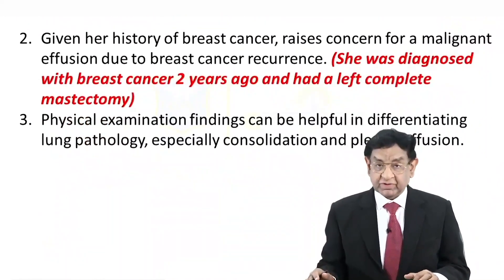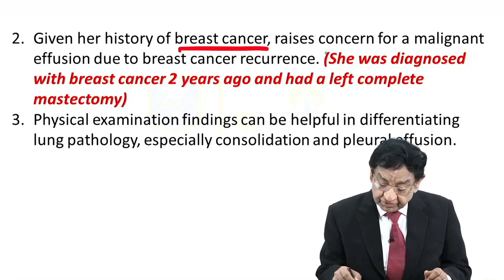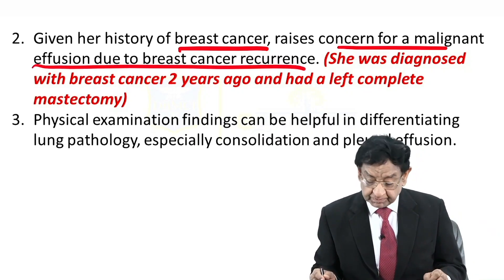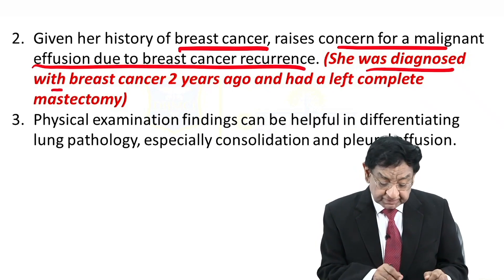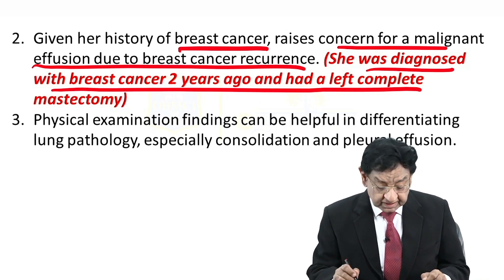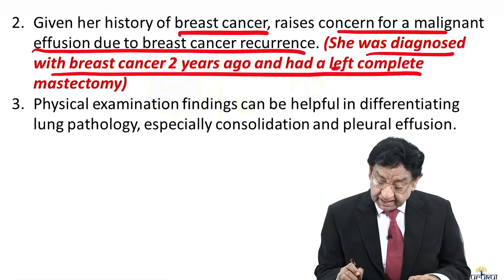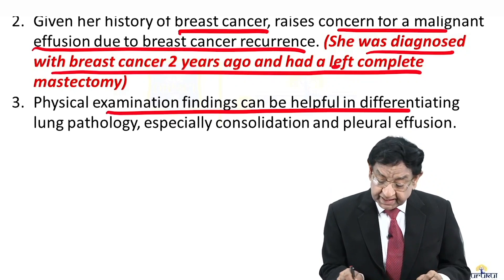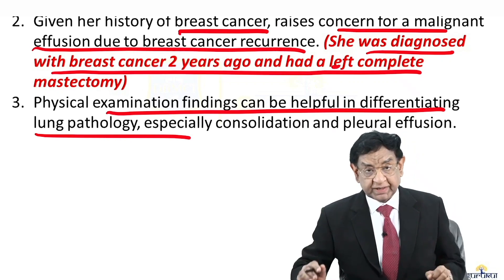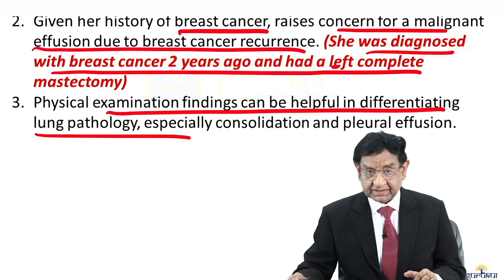Coming back to our original question: given the history of breast cancer, we may think about malignant pleural effusion due to breast cancer recurrence. The patient was diagnosed with breast cancer two years ago and had a left complete mastectomy. Physical examination findings can be helpful in differentiating the pathology — whether it is effusion or consolidation.